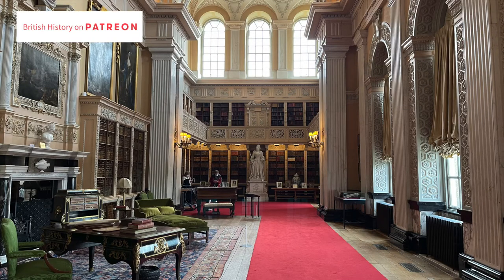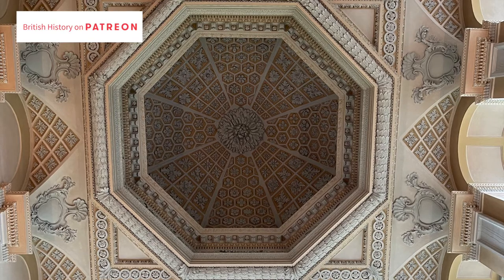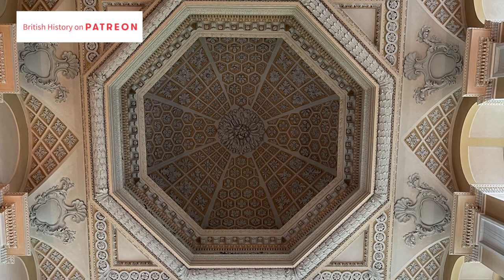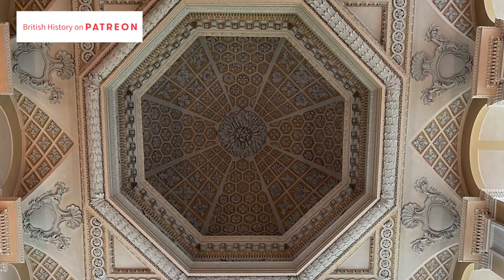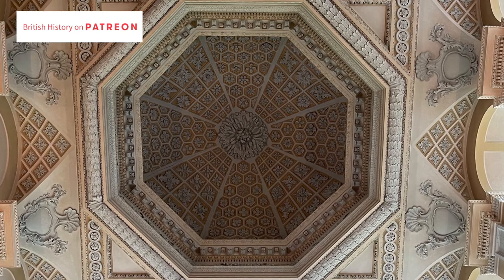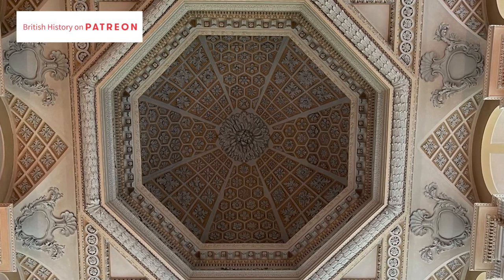The Long Library had originally been designed by the overall architect of the palace, Vanbrugh. But by the time it was constructed, Sarah Churchill had fallen out with him too. Despite begging Sarah to let him come and see Blenheim, she never allowed him, and he died without seeing it completed. The room was completed by Nicholas Hawksmoor.